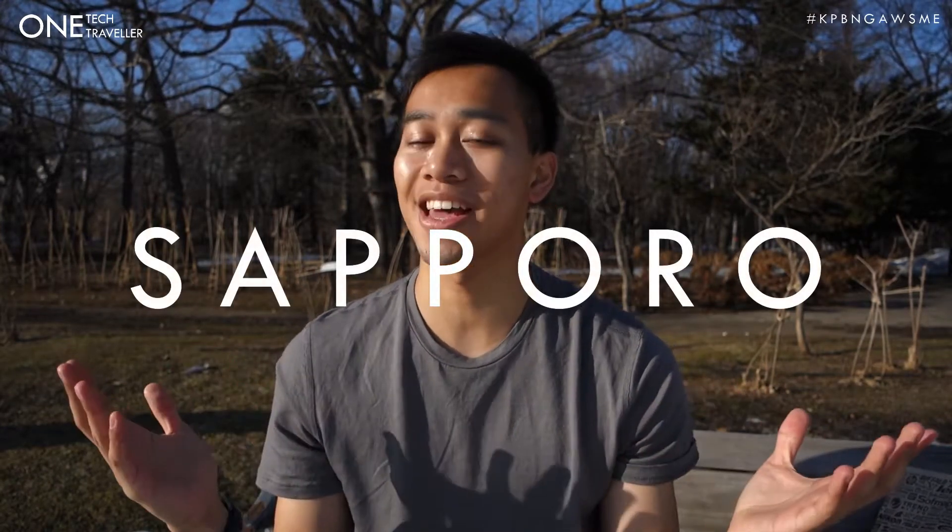Hey, what's up everyone? OneTekTraveler checking in here in Sapporo, Hokkaido, Japan. I'm currently chilling on a nice sunny day, but also lots of snow still all around me in Nakajima Park.